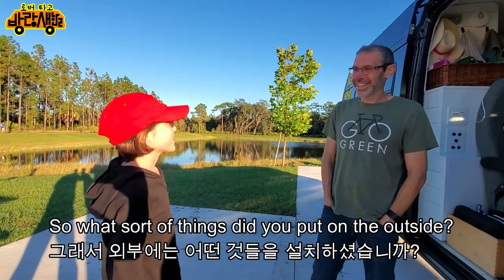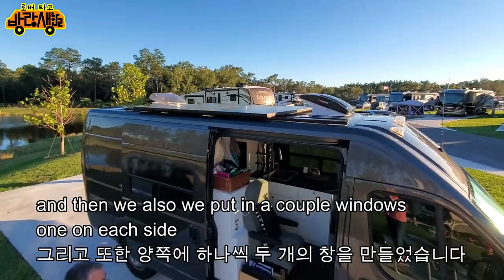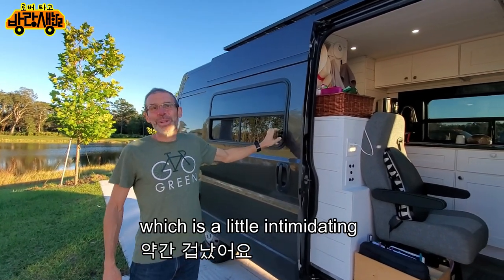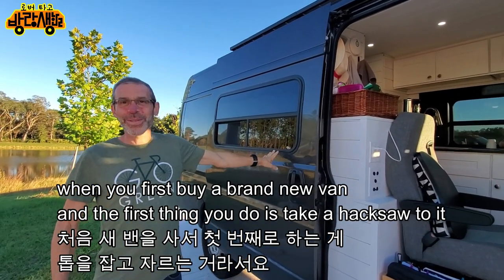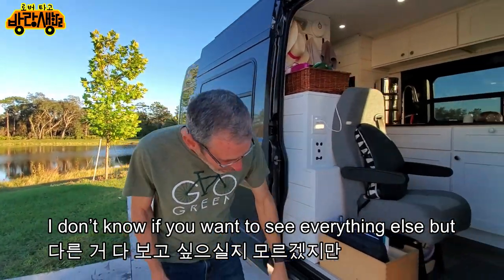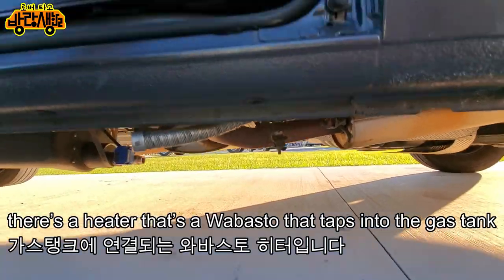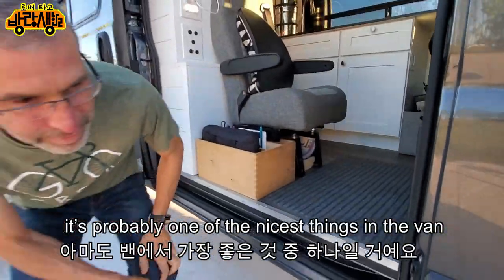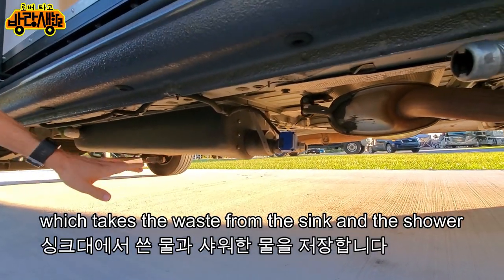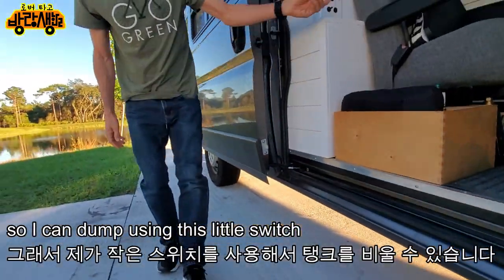On the outside we have two solar panels at 320 watts each — 640 watts total. We also put in a couple of windows, one on each side, which was intimidating because the first thing you do to a brand new van is take a hacksaw to it. There's an exhaust for the Webasto heater that taps into the gas tank — very efficient and probably one of the nicest things in the van. There's also a gray tank underneath that collects waste from the sink and shower, with a valve I can dump using a switch.